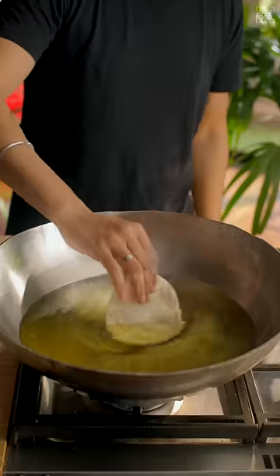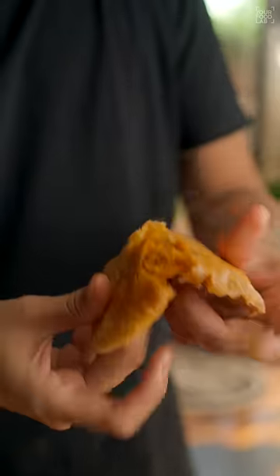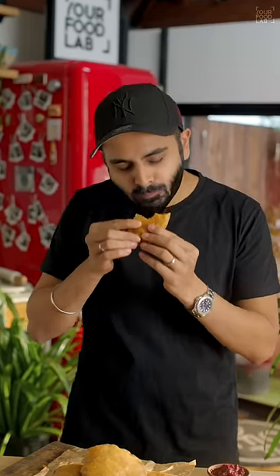Once the kachoris are shaped, fried, and are crisp and golden brown, they're served without any chutney as they taste amazing by themselves. This is the Piyas Ki Kachori from Rajasthan, and it tastes incredible.